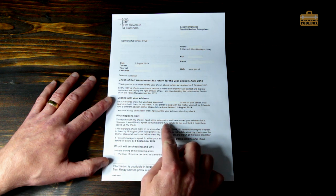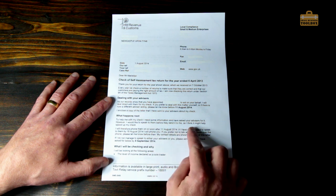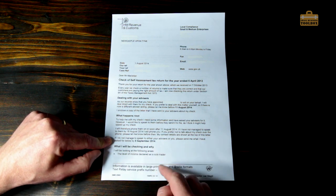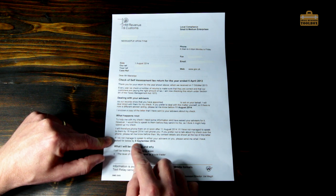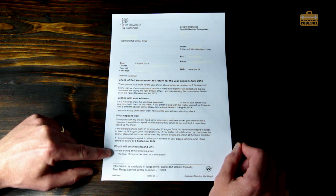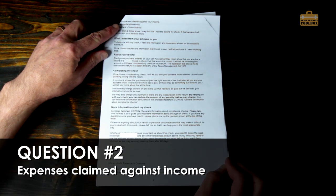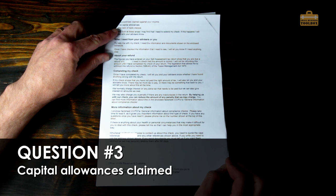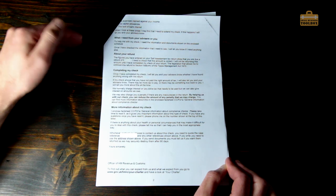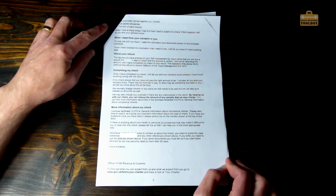It goes on to say: 'To help me with my check I need some information and have asked your advisors for it.' They gave me until 8th of September — over a month to respond, which is pretty good. Then it says what they will be checking: the level of income declared as a sole trader, the expenses claimed against your income, and the capital allowances. This was before the cash basis came in, so it was split into general expenses and annual investment allowance.